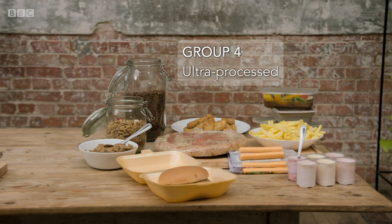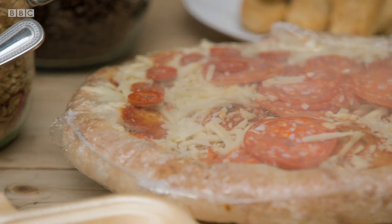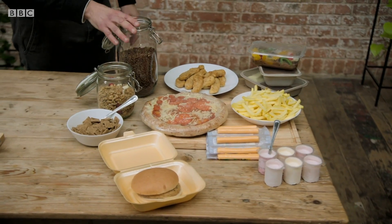Group four is ultra-processed foods — the group that increasing numbers of public health experts think we're eating too much of. They go through a series of industrial processes in their creation and typically contain very little in the way of whole foods, meaning they lose quite a lot of their healthy properties, nutrients and vitamins. They typically have a number of additives to colour, to flavour, and to improve the texture of food — to make it more appetising and flavoursome.